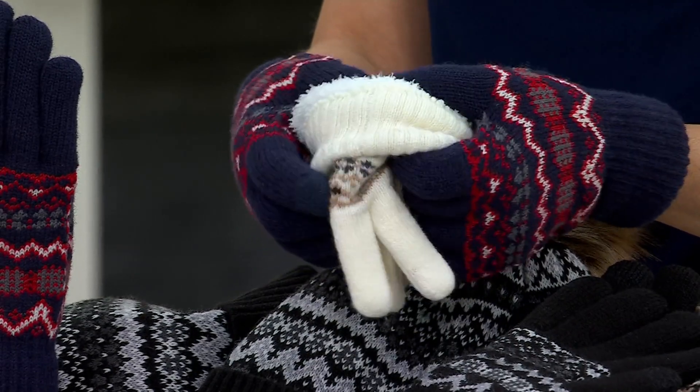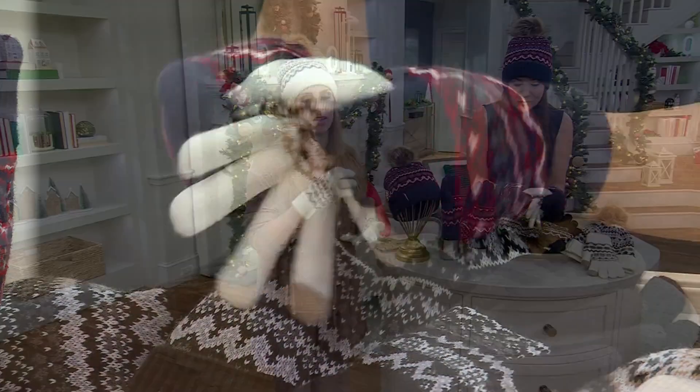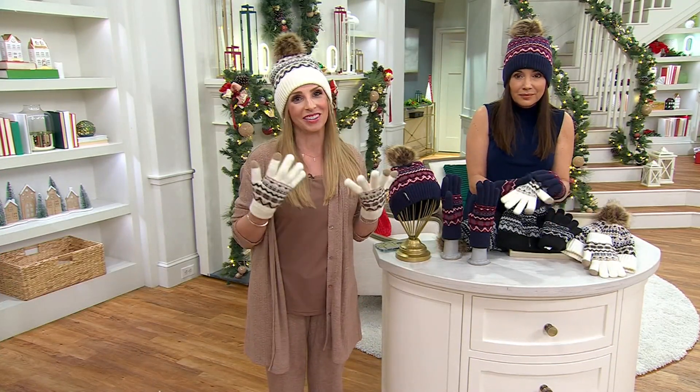The gloves and the hat — we want to make it work for your lifestyle. You want to be warm but also have dexterity. You want to be able to shop on your phone and answer calls. All of that you can do in style.